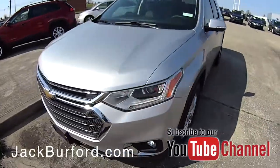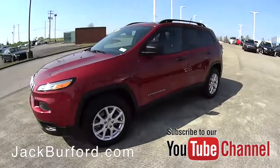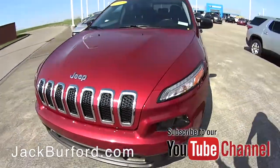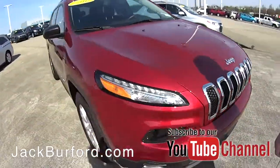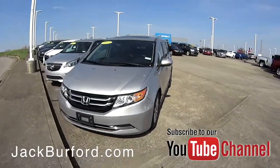We've got a 2018 Chevrolet Traverse, and this awesome Jeep Cherokee in a beautiful red color with all that chrome accent. If you need a little bit more space, we've got a Honda minivan here, a 2015 model.